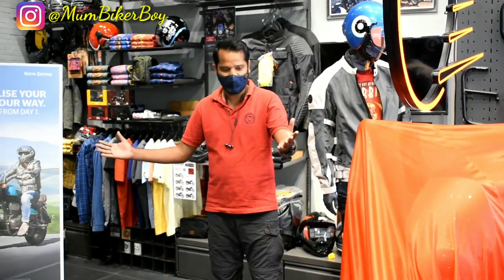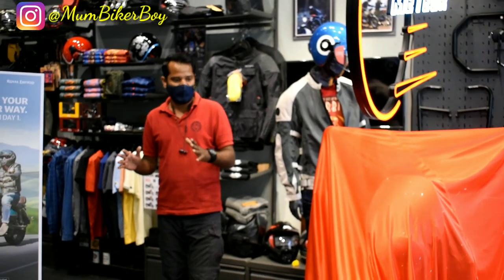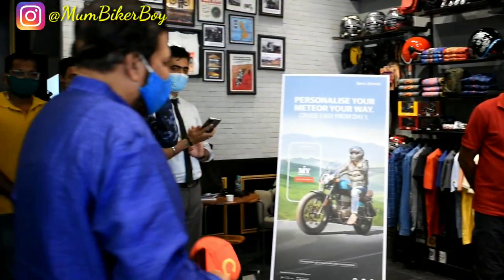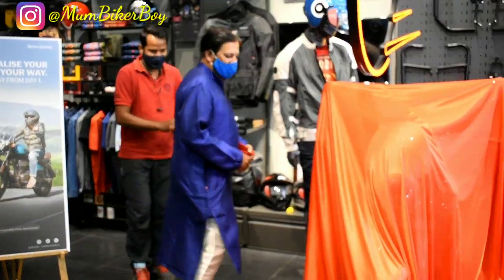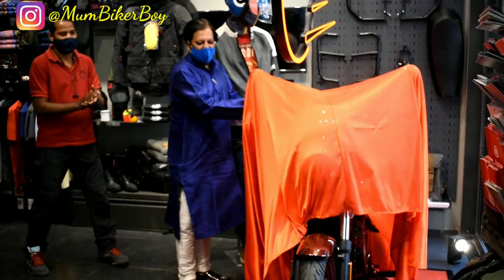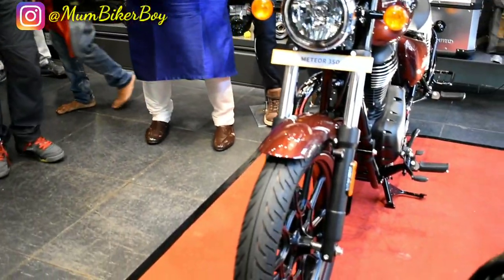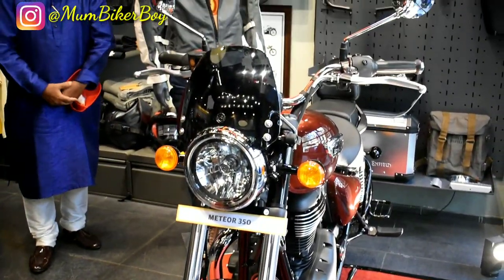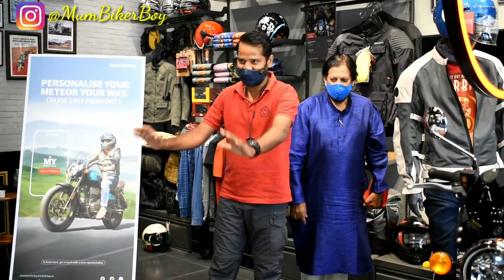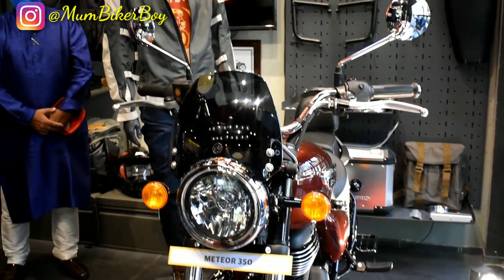Thank you for coming here. Finally the wait is over, and I won't waste much of your time. I would like to invite Mr. Chandrakal — please come and unveil the motorcycle. Here is the most awaited Meteor for you all. The entire floor is yours — just make sure you maintain social distancing and wear your masks, please.